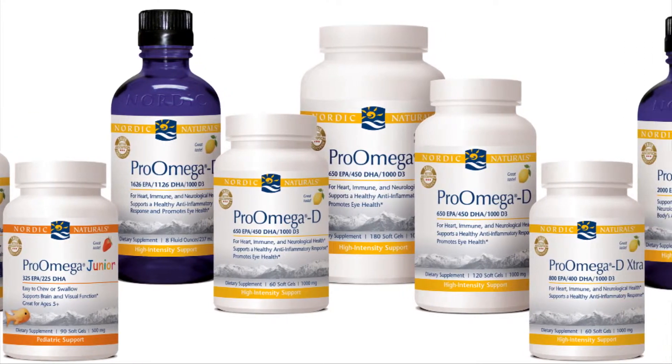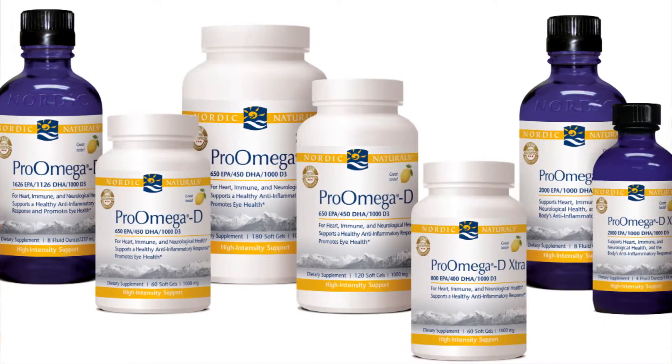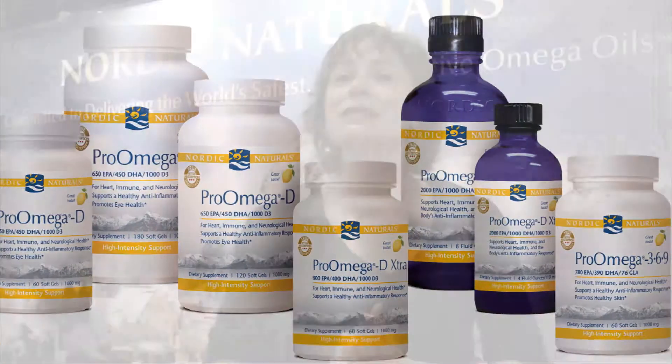We've won numerous awards for our taste and of course compliance is everything. Oxidized fish oil will taste rancid. Rancidity is indicated by a fishy taste and a fishy smell.